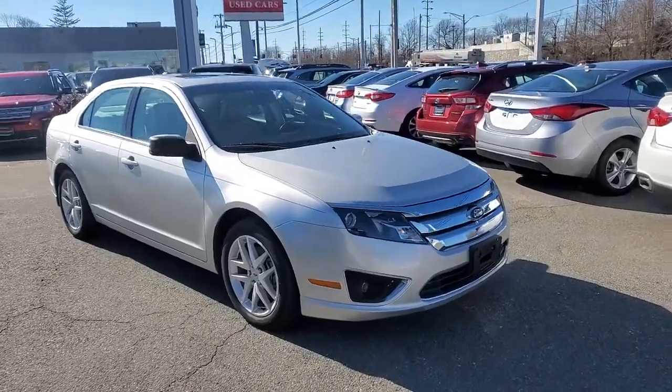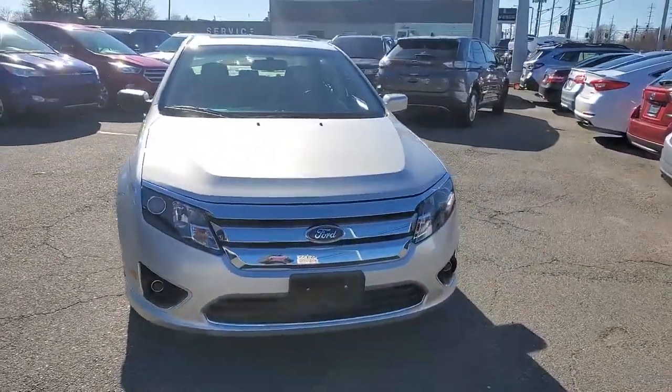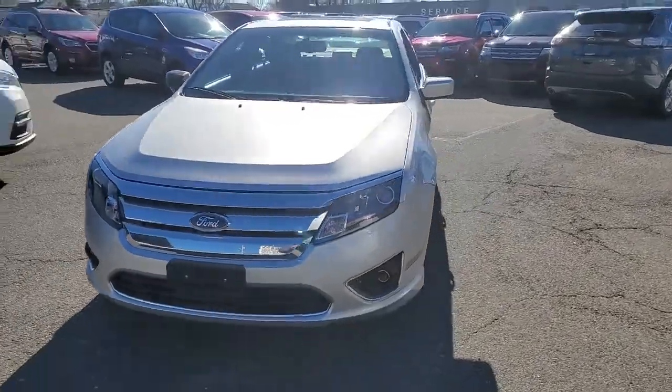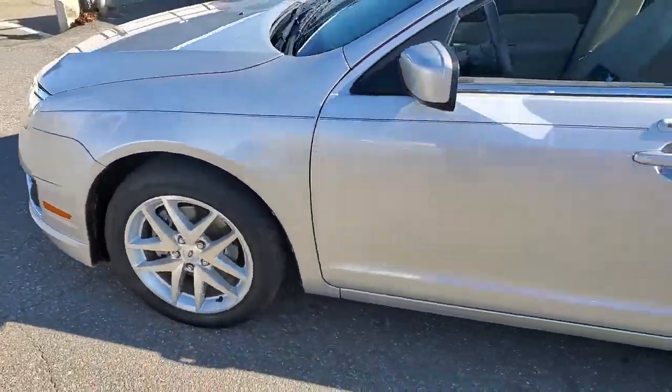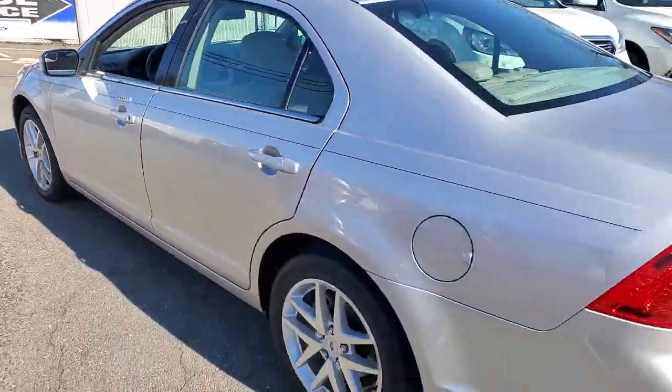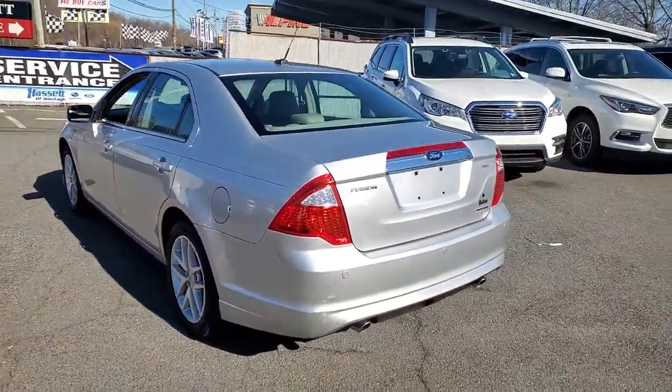This could be the car for you — the 2011 Ford Fusion. This vehicle is an outstanding buy with fewer than 40,000 miles on the odometer. This sleek Fusion is ready to take you wherever you need to go in stylish luxury.